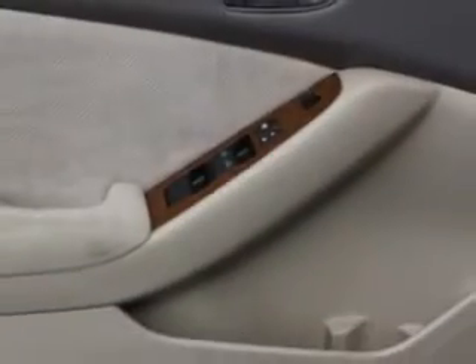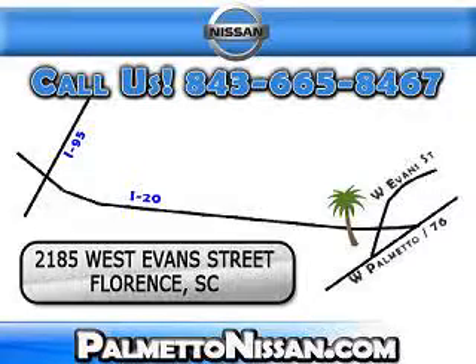Enjoy the drive and have peace of mind in this 08 Nissan Altima. See us at Palmetto Nissan today. Just give us a call and we will be happy to answer vehicle questions, discuss financing, or trade-ins. You can drive away today with a great vehicle from Palmetto Nissan.